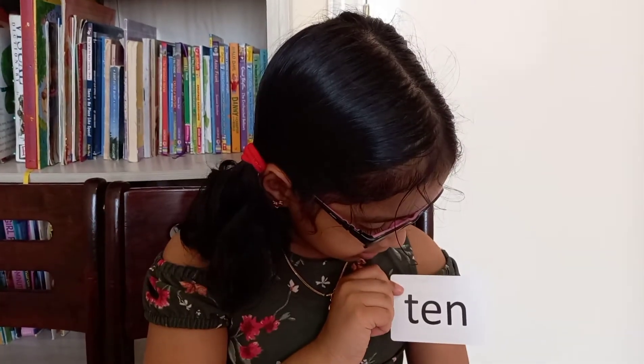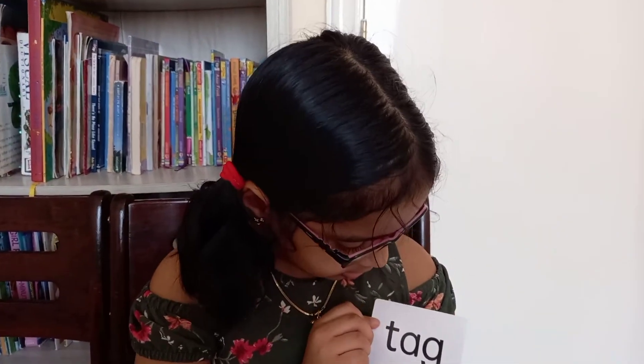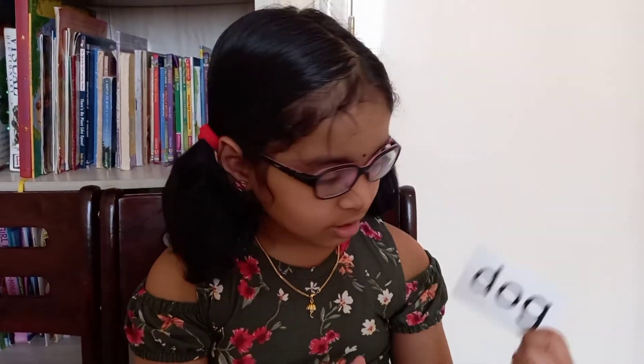T-E-N, ten. T-E-G, teg. M-E-G, meg. M-A-D, mad. Dog, dog.